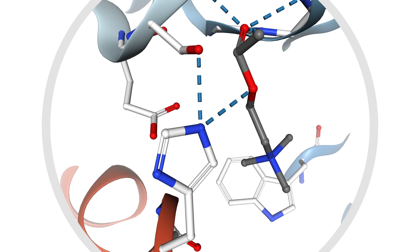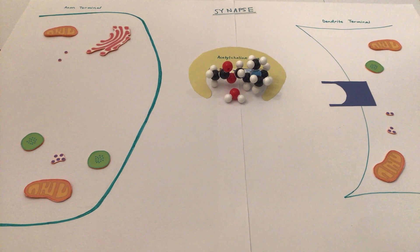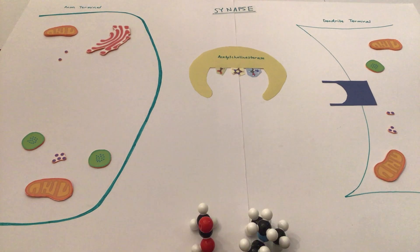Zooming into the active site, we can see two of these amino acids — the critical serine and the histidine — to which acetylcholine binds. With the help of a water molecule, the enzyme breaks acetylcholine down, completing the signal transmission cycle.